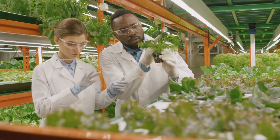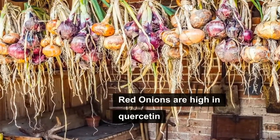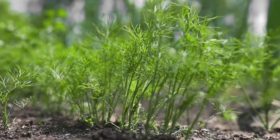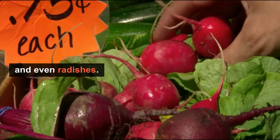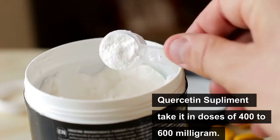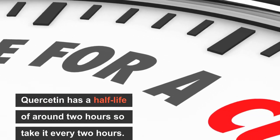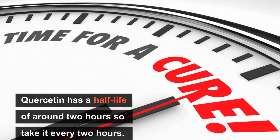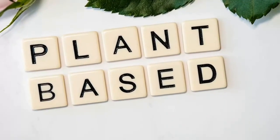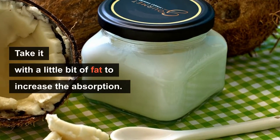There are a few ways to obtain this organic plant ingredient. It can be found in capers, kale, dill, and even radishes. However, you may purchase quercetin as a supplement, and depending on your size, I would advise taking it in doses of 400 to 600 milligrams. Since quercetin has a half-life of around two hours, I would recommend taking it every two hours until you experience a noticeable improvement in your condition.